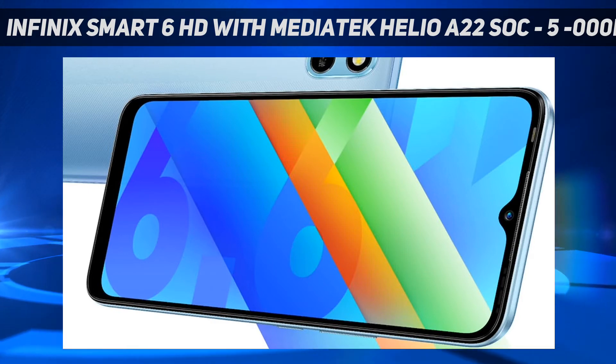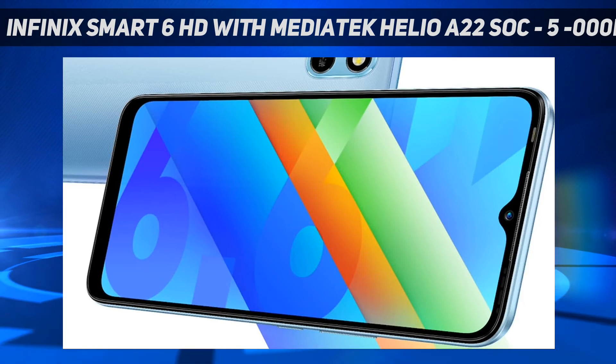The Infinix Smart 6 HD was launched in India with an introductory price tag of Rs. 6,799 for the single 2GB RAM plus 32GB storage variant. There is no word on the duration of the introductory period. It is currently available for purchase via Flipkart in the country in three color options: Aqua Sky, Force Black, and Origin Blue.